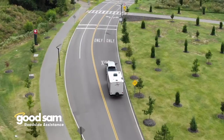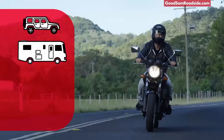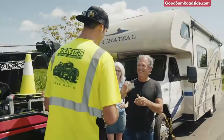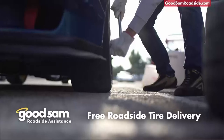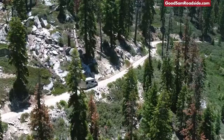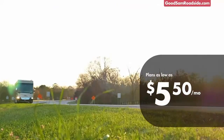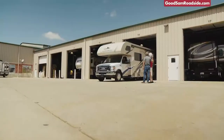Good Sam Roadside Assistance covers your cars, RVs, motorcycles, and all eligible family members. Unlike the competition, they offer unlimited distance towing, free roadside tire delivery, and coverage in all of North America. Top Consumer Reviews ranked them number one, with plans as low as $5.50 a month — you can't afford to get stuck without it.